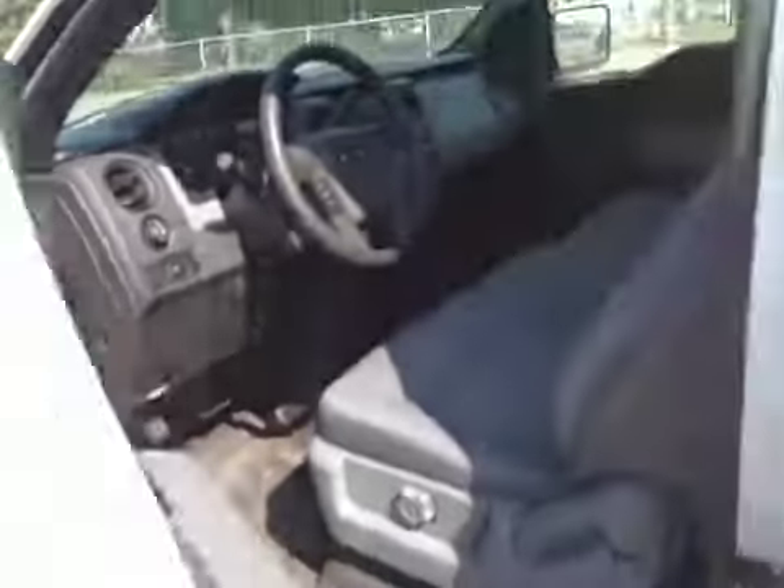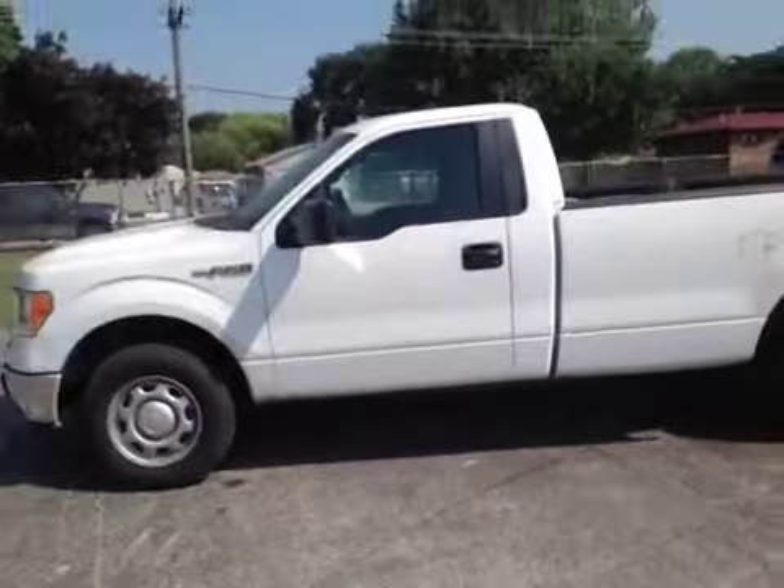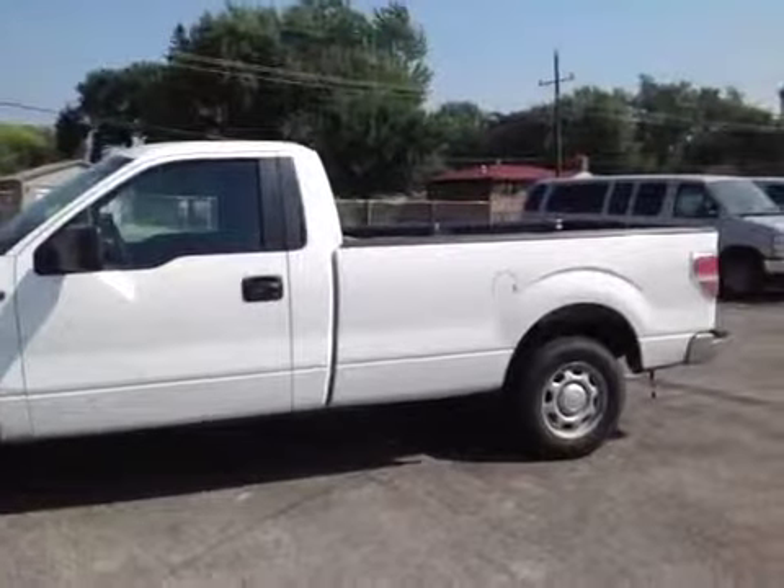All around good truck. Straight, good driving — really solid when you drive it. Steering feels good, nothing to complain about. Should be a nice truck for someone if you're interested. Thanks for looking.